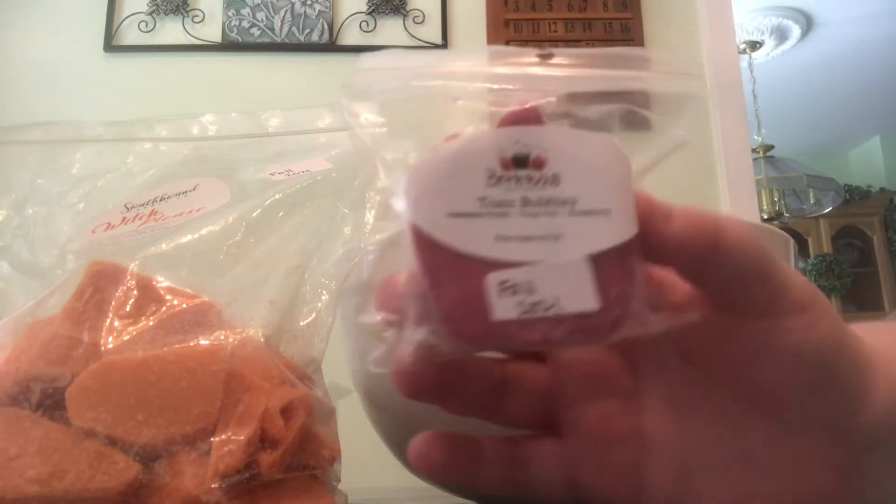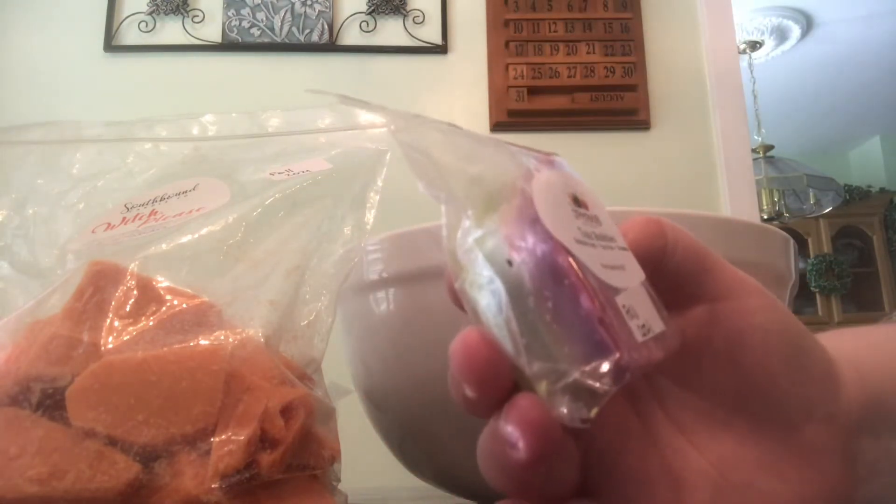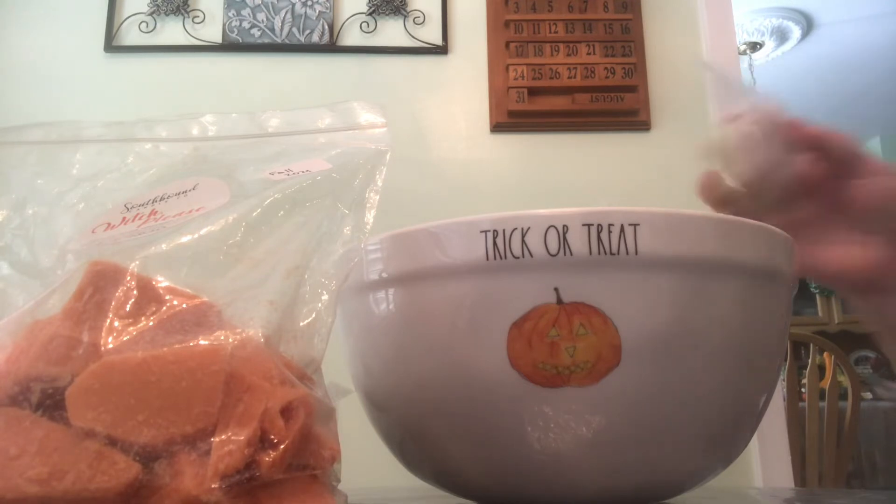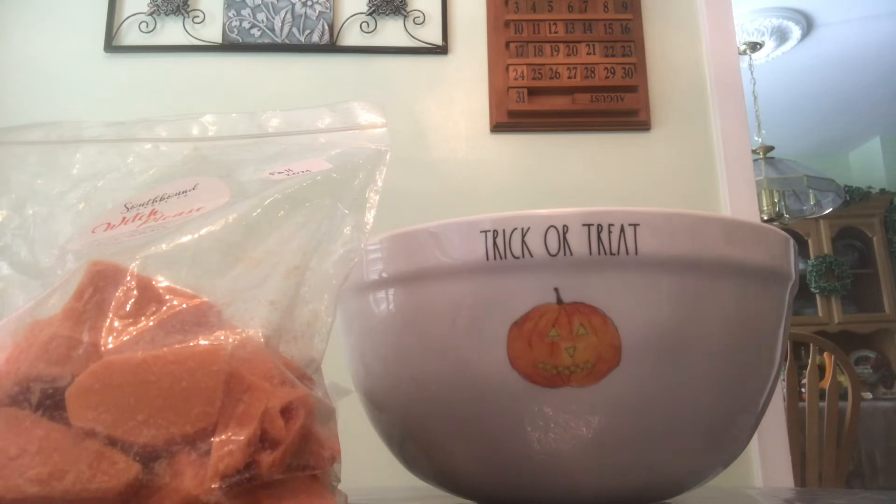This one is Toxic Bubbles and the notes are Hawaiian Punch, Fizzy Pop, and Strawberry. Look at this mean, grumpy face. This scent smells so good — literally all of them smell so good.